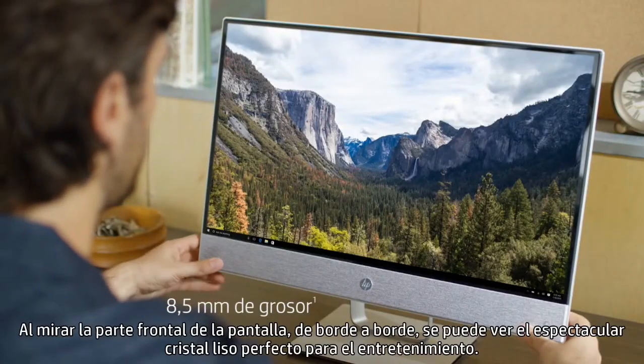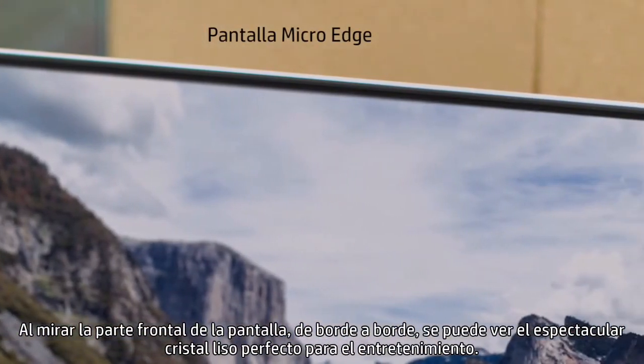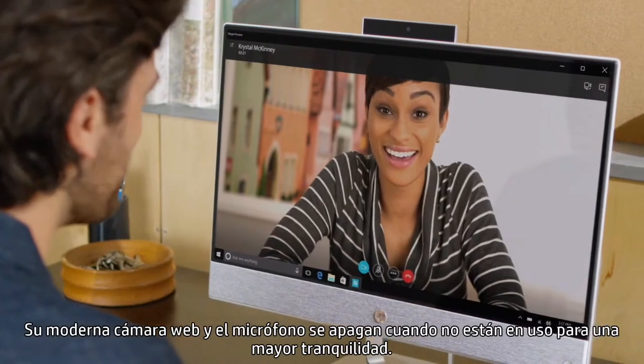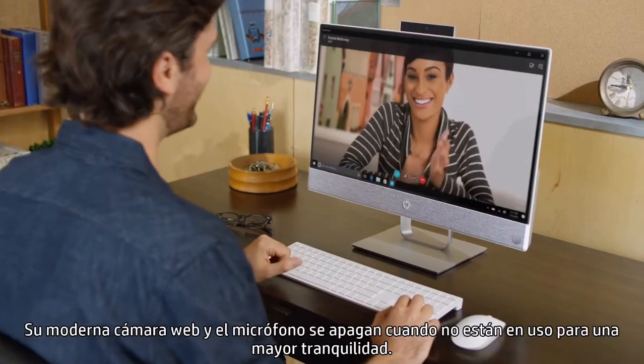When you look at the front of the display, you see a stunning edge-to-edge flush glass that's perfect for entertainment. A cutting-edge webcam and mic that turn off when not in use provide peace of mind.